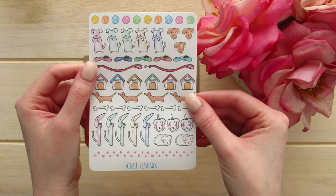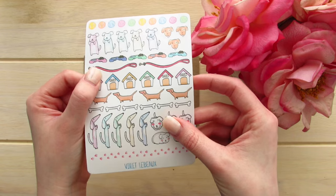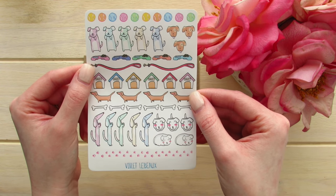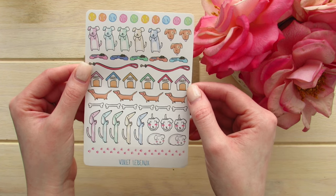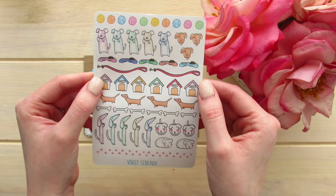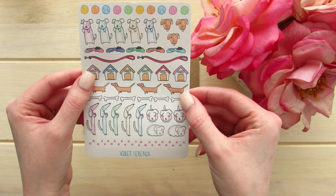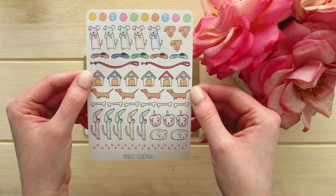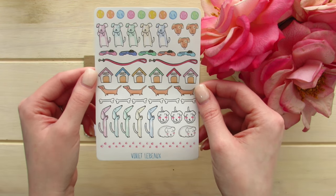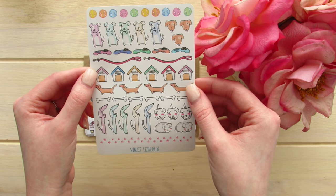This is the last sticker sheet in this order — it's her cute rainbow puppy dogs sticker sheet in her gloss sticker paper. I do have a dog named August; he's a cockapoo. I thought this was too cute with the balls, little dogs, food dishes, leashes, dog houses, little wiener dogs, and bones. It's really hard to find a dog that looks like August — he looks like an apricot version of Oscar the Grouch — but I thought these were really sweet.